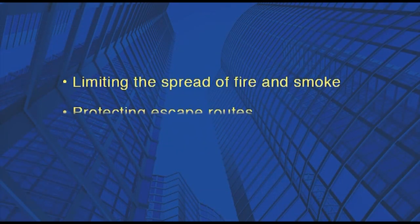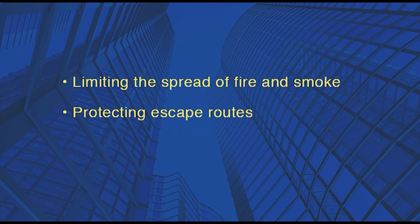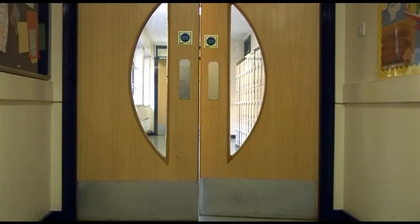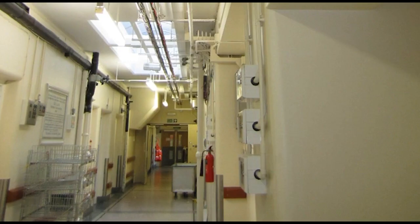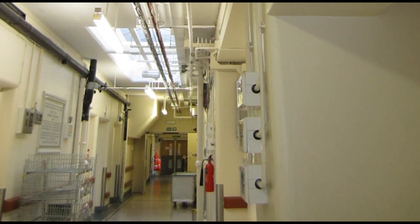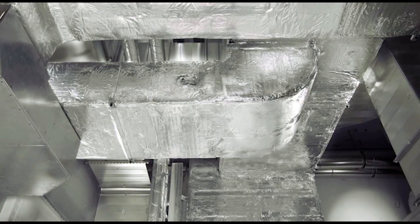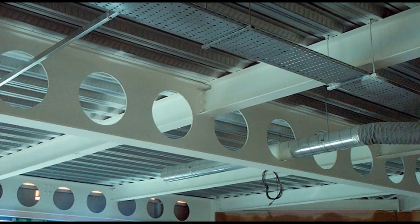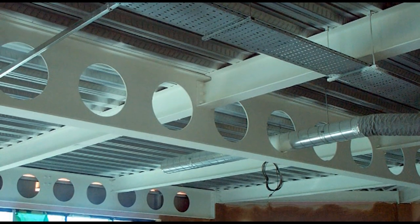It does this by limiting the spread of fire and smoke, protecting escape routes, and by protecting the building structure. Passive fire protection products include fire doors, fire resisting walls, floors and ceilings, fire resisting ducts and dampers, fire stopping, and fire protection for structural members.